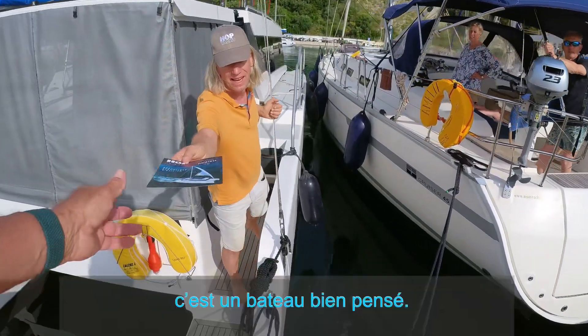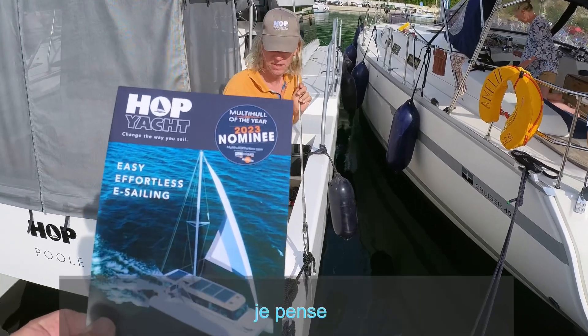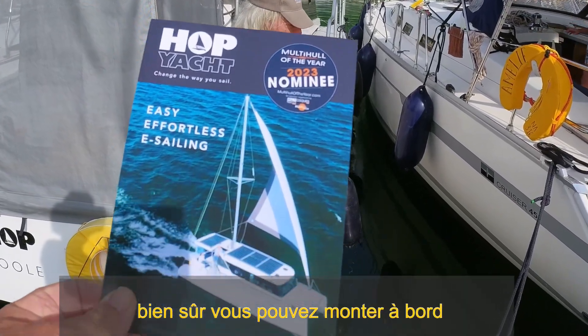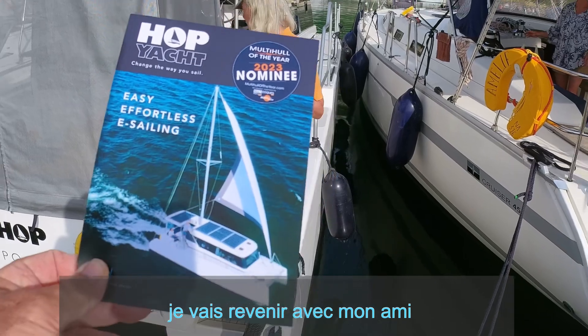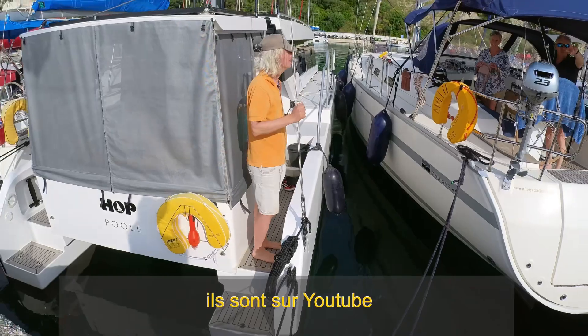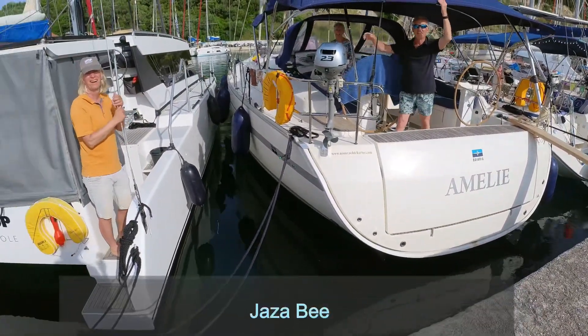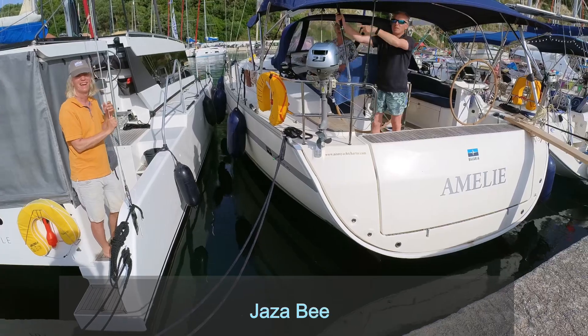It's a very clever boat. Koshu, come on board. I will come back with my friends if we can visit. We're on YouTube. What's the channel? Jazabi. Jazabi.